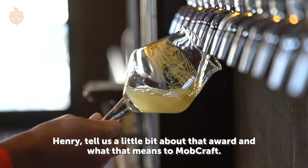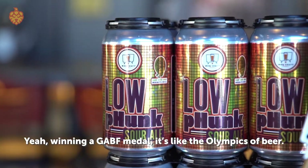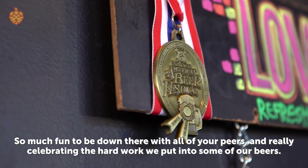Henry, tell us a little bit about that award and what that means to MobCraft. Winning a GABF medal, it's like the Olympics of beer. So much fun to be down there with all of your peers and really celebrating the hard work we put into some of our beers.